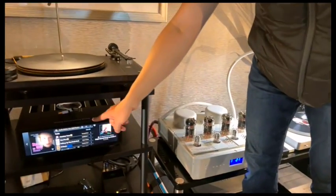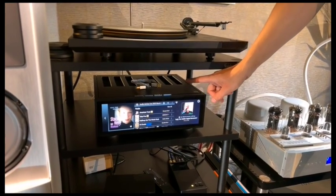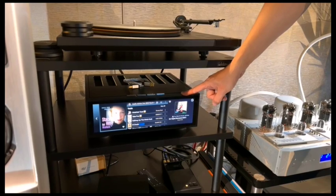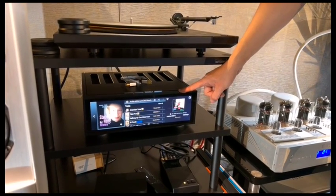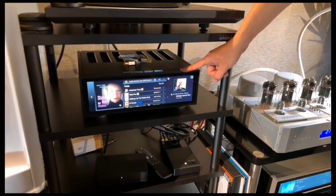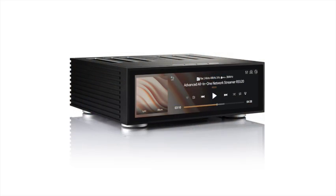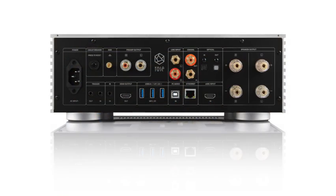Also new from Hi-Fi Rose is the new RS-520 integrated amp. This is their second integrated amp model with built-in streaming, but much bigger than its predecessor. This is a 200-watt by two GanFET amplifier built-in, very similar to their big RA-180. It also has their top-of-the-line DAC and a femto clock. This starts shipping this month for $3,700.